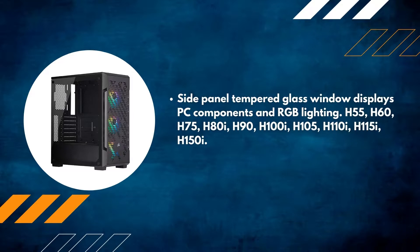Compatible coolers include: H55, H60, H75, H80i, H90, H100i, H105, H110i, H115i, and H150i.